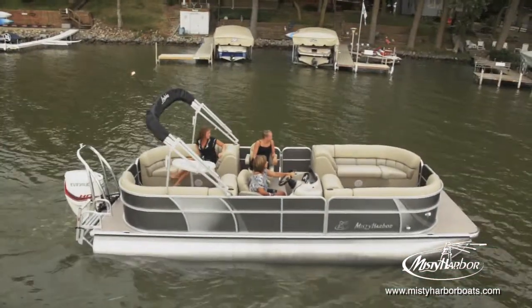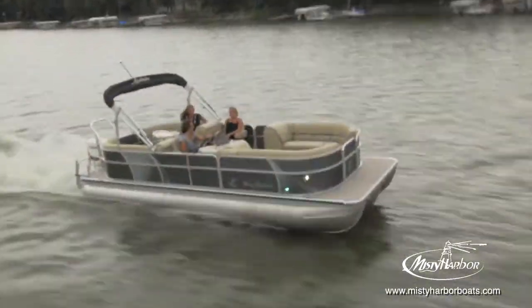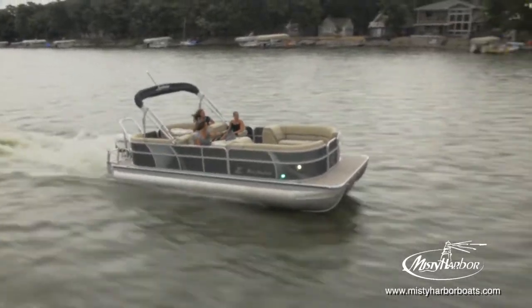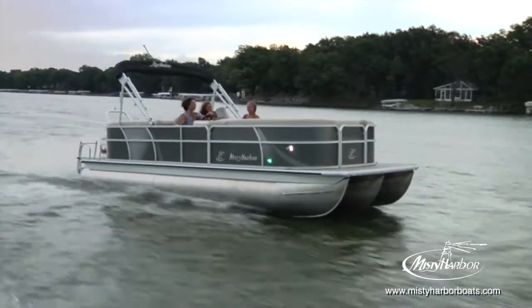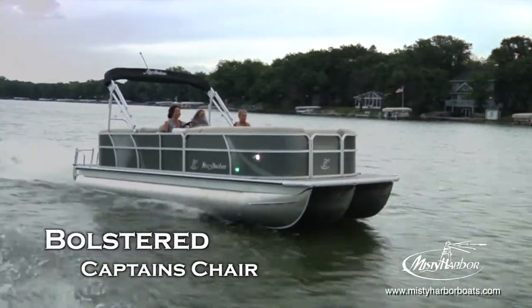Biscayne Bay's captain's chairs are standard sport recliners that both swivel and slide. With a matching co-captain's chair just across the deck, conversations are easily enjoyed. Ask your dealer about adding a bolster to the captain's chair so that you're able to comfortably gain a little extra height whenever you wish.